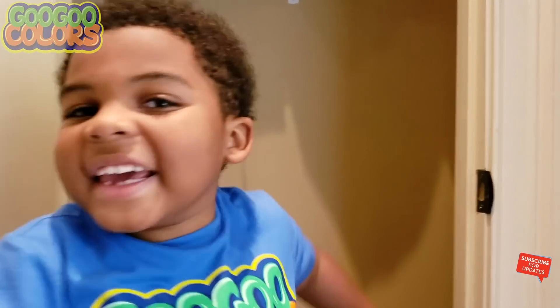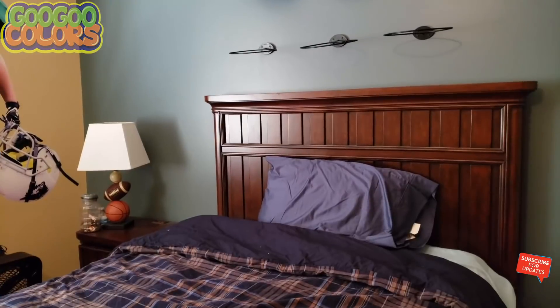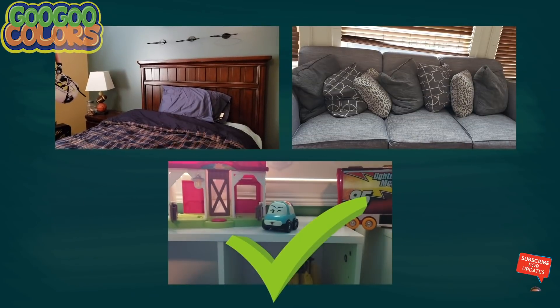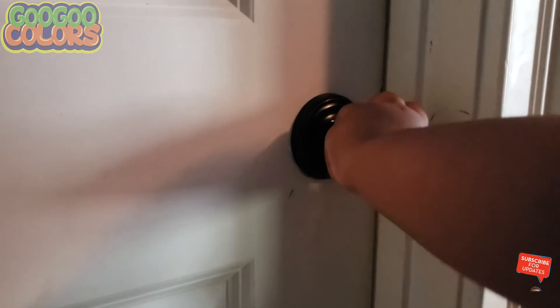Where is the blue car? Hey kids, do you see the blue car? Is the blue car in the living room, bedroom, or toy room? It's in the toy room. There you go, I see the blue car. I found you, blue car!